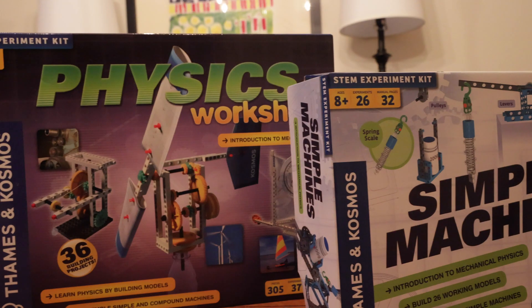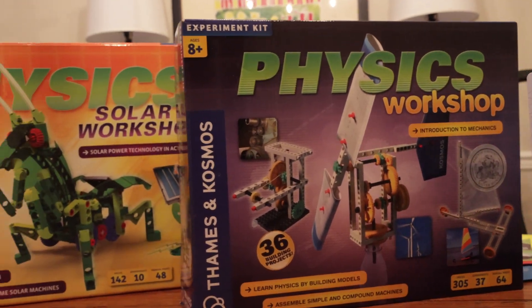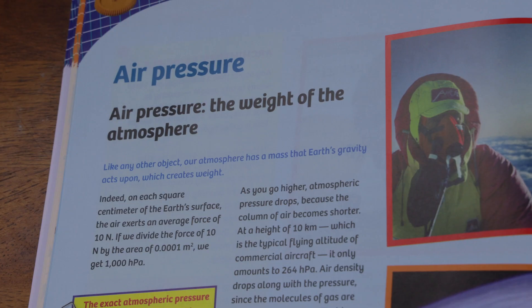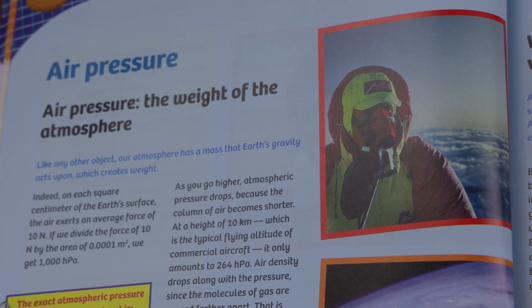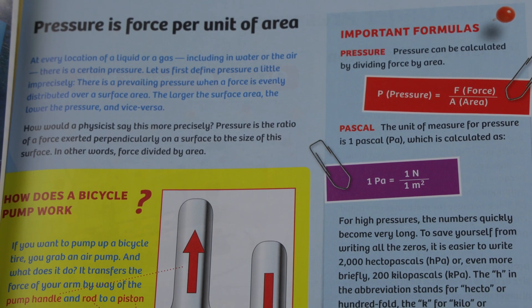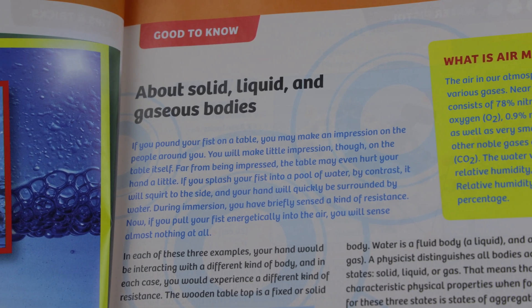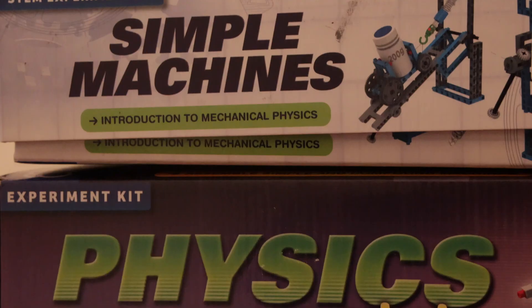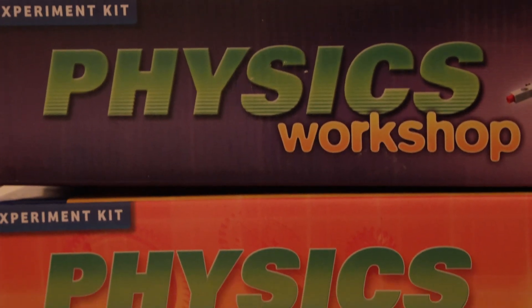Let's talk about the age recommendations. The Physics Workshop, the Solar Workshop, and the Simple Machines are all rated for ages eight and up. The Physics Pro Workshop, however, is rated for 10 and up, and while I generally agree with the eight and up recommendations, the Physics Pro coming in at 10 and up is a little bit of a stretch. I definitely think you're going to need to be at least in upper middle grades or high school before these concepts are easy to grasp. Save the Physics Pro Workshop till late middle or early high school — the kits rated for eight and up are cheaper, so you're not shelling out $100 only to find it's too advanced and accidentally discouraging enjoyment of physics.